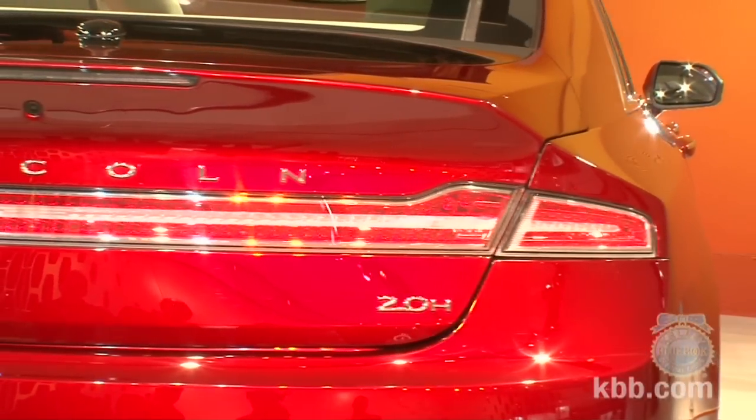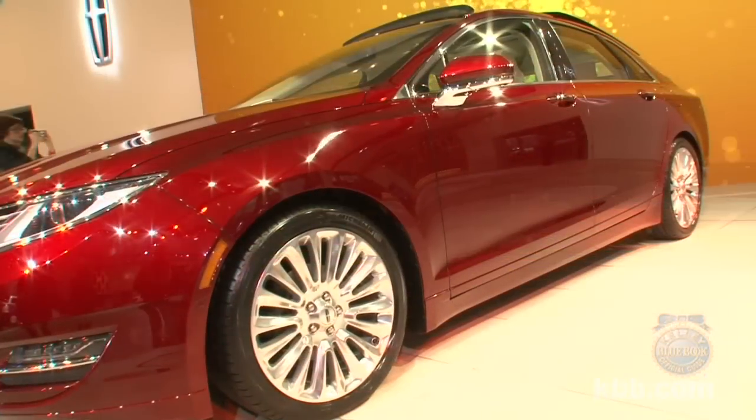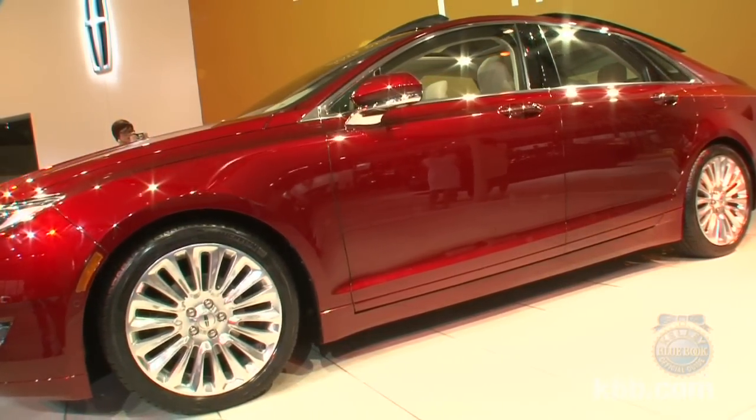The interior is similarly stunning, with a clean design partially enabled by a push-button gear selector. Standard active noise control, heated front seats, and leather seating surfaces further elevate the cabin, as does real wood trim that we're told has been responsibly harvested, for whatever that's worth.